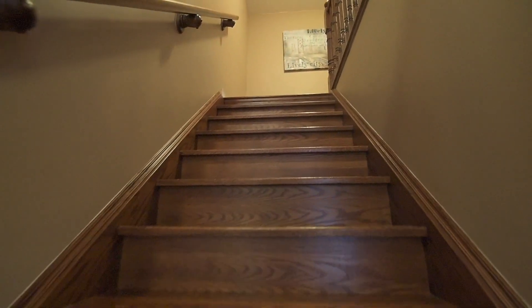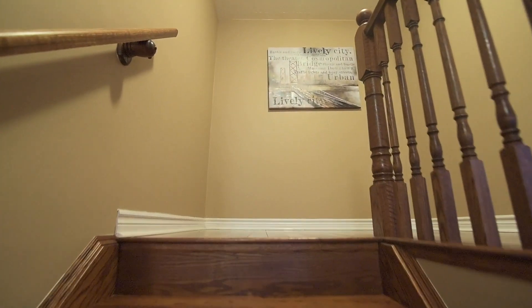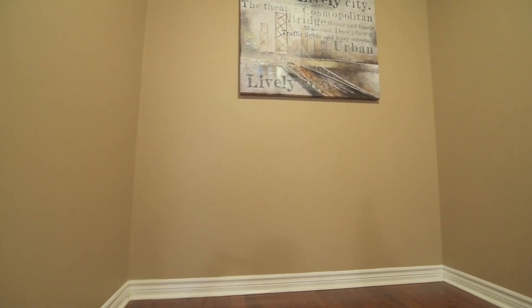A beautiful oak staircase takes you to the upper level, which is finished with hardwood floors in the hallway, soft broadloom in all the bedrooms, and has two washrooms and a linen closet.